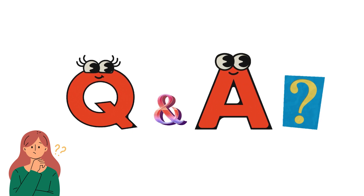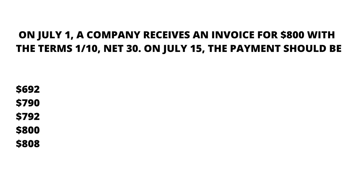I'll start reading today's question which we will be discussing. Our question is: on July 1, a company received an invoice for $800 with the terms 1/10, net 30.